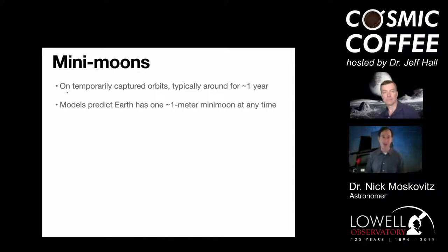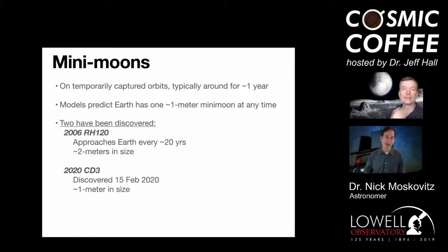Models predict the Earth has one one-meter mini moon at any given time, so these things are really small — medium-dog-sized, not even car-sized. 2020 CD3 definitely falls into that small category. The first mini moon, 2006 RH120, was about two meters in size, hung around for about a year, then left the system, but it comes back every 20 years and can get recaptured.